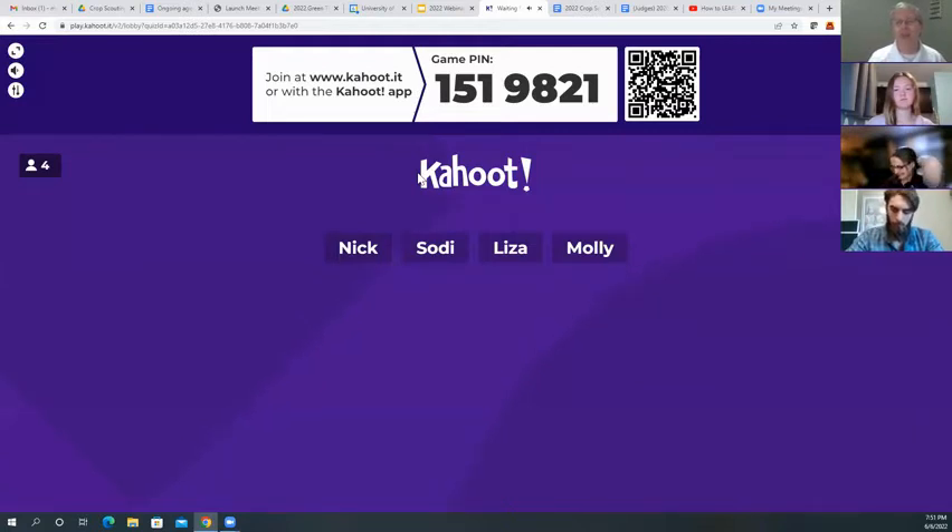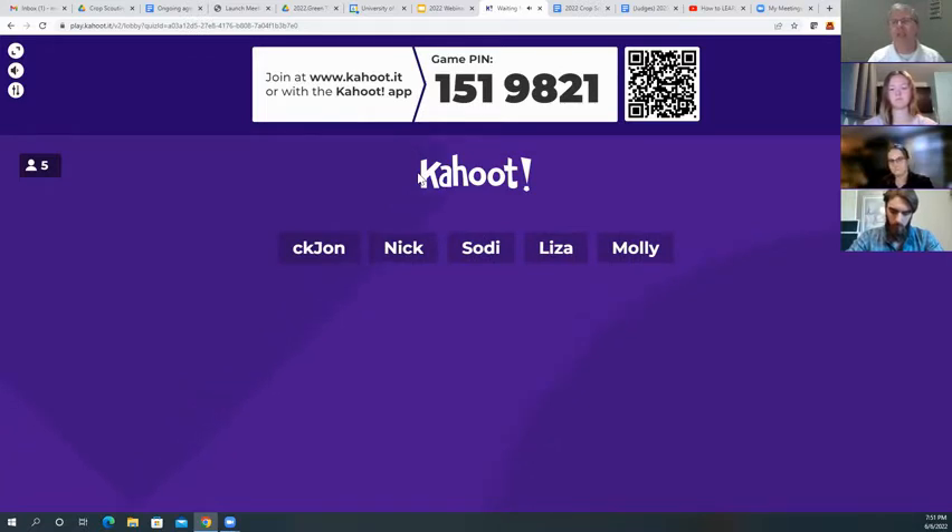If you haven't played Kahoot, we have 14 questions with two questions in each category: two on insects, two on weed ID, two on corn growth stages, two on soybean growth stages, and a couple others — little surprises in there for you.